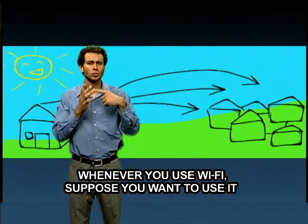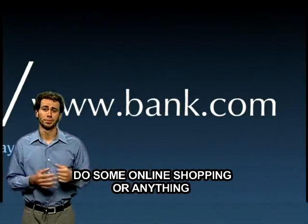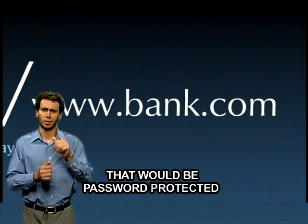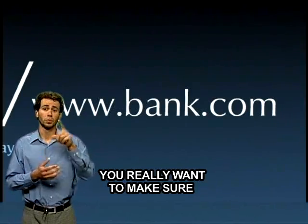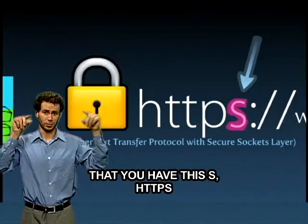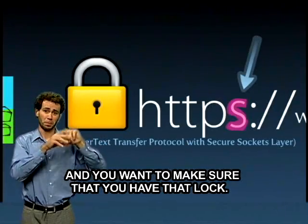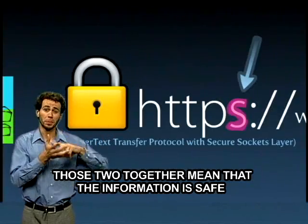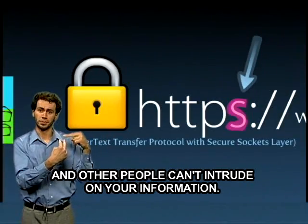Whenever you use Wi-Fi — suppose you want to use it to check your bank account, do some online shopping, or anything that would be password protected or have secure information — you really want to make sure that whenever you type in the address, you have HTTPS, and you want to make sure that you have that lock icon. Those two together mean that the information is safe and other people cannot intrude on your information.